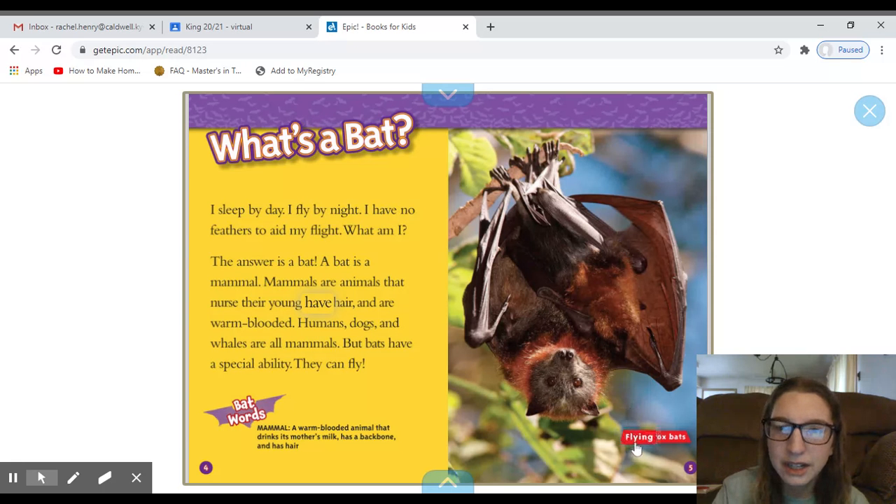And here's a picture of a bat. But look down here — it says 'Flying Fox Bats.' That is a caption. It's words underneath the picture or by the picture that let us know what the picture is.